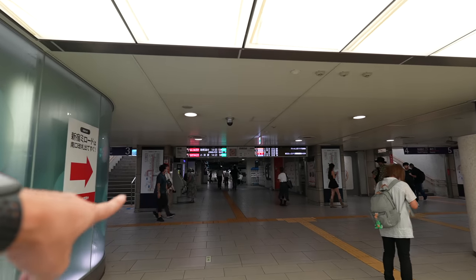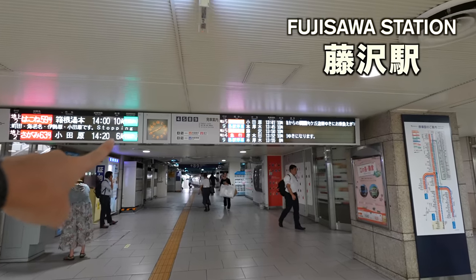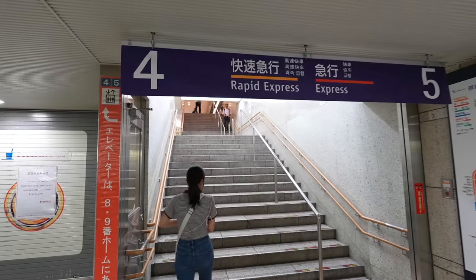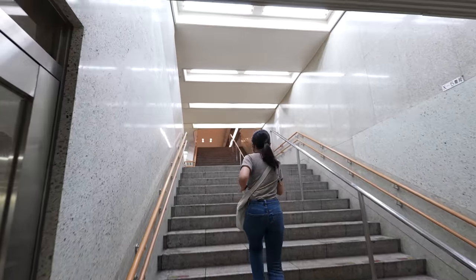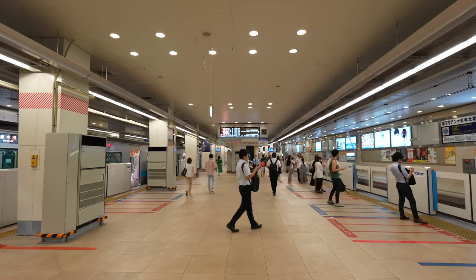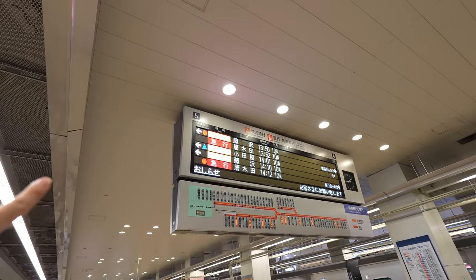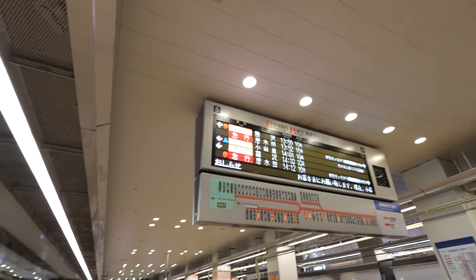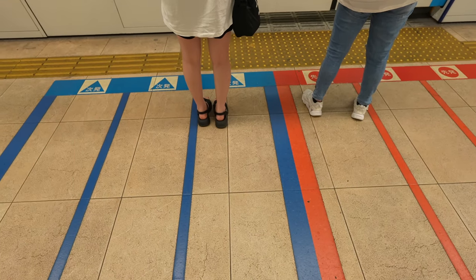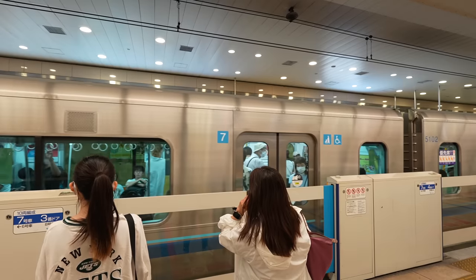We need to change the train at Fujisawa Station. We are using the rapid one leaving from platform track number five. This is the place. Sometimes you have to wait kind of long, so make sure to check the time before you come. The Rapid Express Odawara is the next one — the red one is for the next, and the blue one is for the next next. If you want to queue up properly, be careful about which train is arriving.